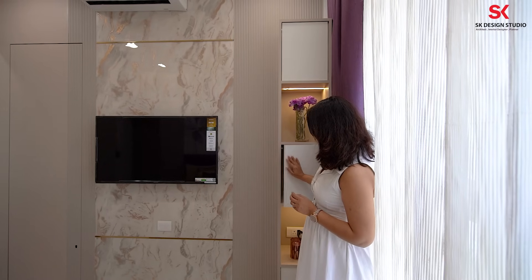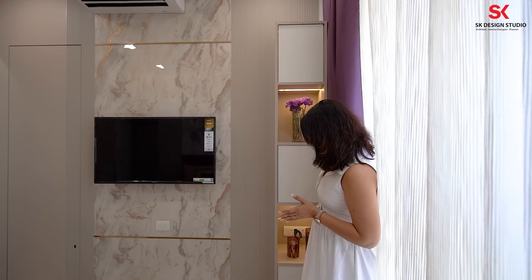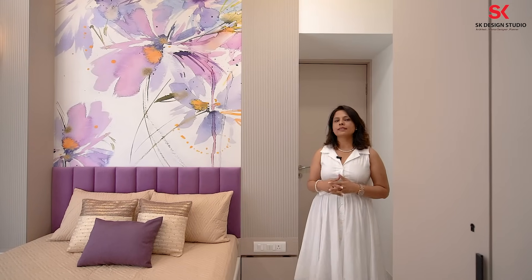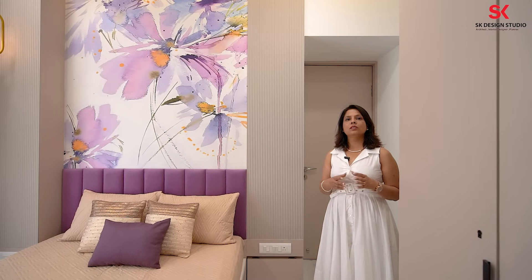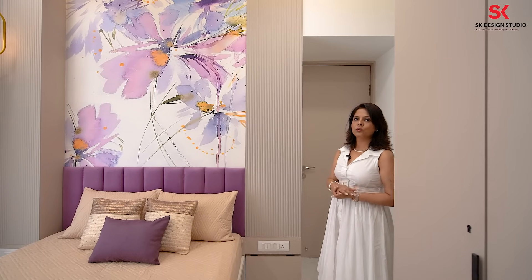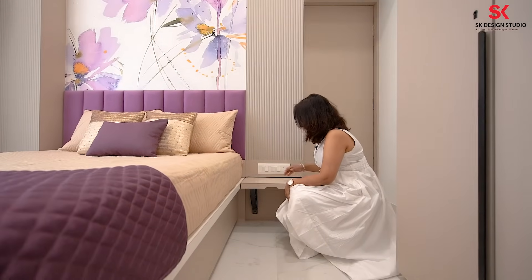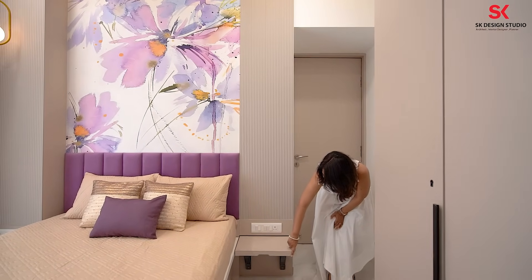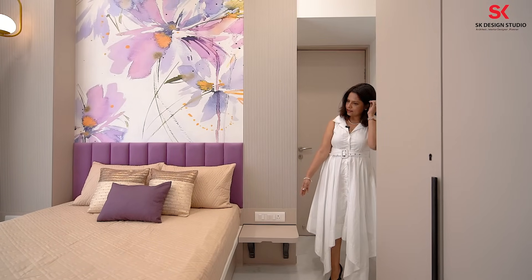This is the small storage we've given near the TV unit as per the client's requirement — a combination of open and closed shelves. The closed storage is push-to-open, handle-less. There is space for artifacts matching that lilac or purple color. Since the bedroom was very small, we didn't find space to carve out a side table, so we've given a folding side table in the paneling. When I open it like this, the side table opens — and it has a curve here so that while walking one should not get hurt. At SK Design Studio, we make sure to take care of all these small details.